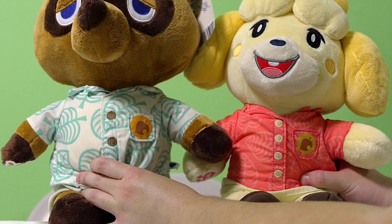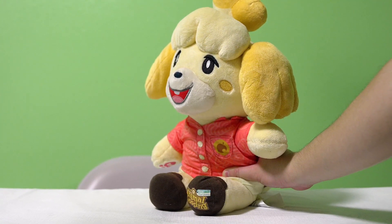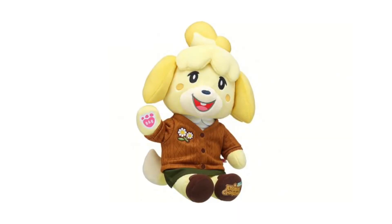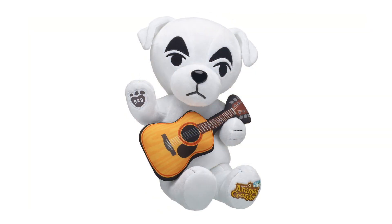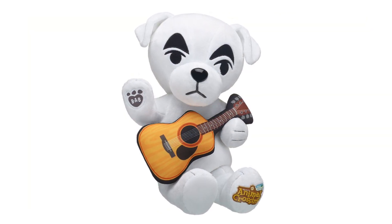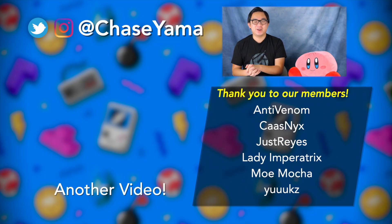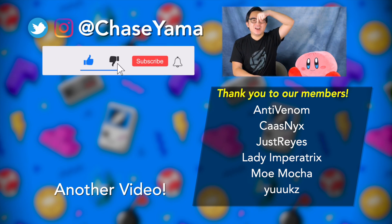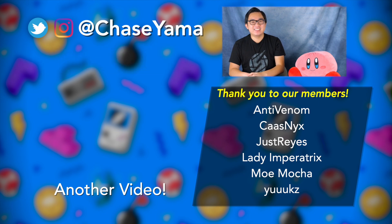They're quite large, which can be great for giving nice hugs, but can be a bit of a pain for storage. They are pretty accurate to their in-game characters, and they even released some seasonal clothing variants for the characters, which is kind of fun. Build-A-Bear also went on to release K.K. Slider, complete with a little guitar. If you want to see my full collection of merch from the My Nintendo Rewards Program, feel free to check out the video below. But let me know in the comments, what kind of Nintendo merchandise have you spent money on? Thank you so much for watching, my name is Chase, and I will see you guys again soon. Bye!